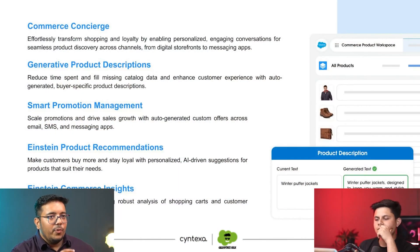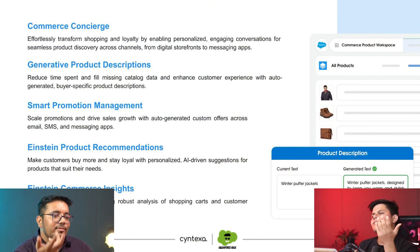Then comes Einstein Product Recommendations — this is Commerce GPT recommending the right products to individuals according to the searches they've made, their interests, their color preferences, and the interactions they've had with the website.